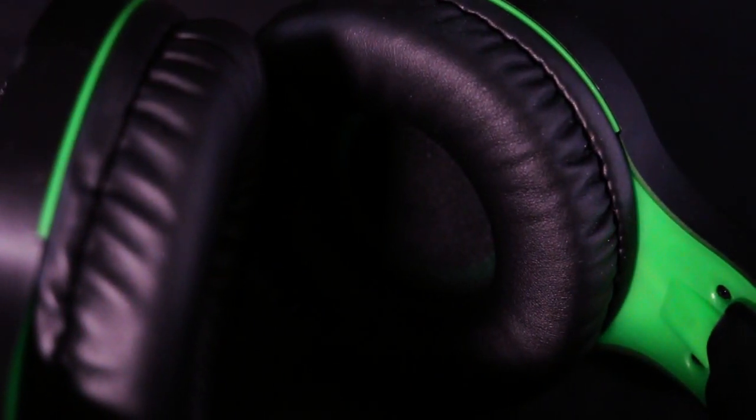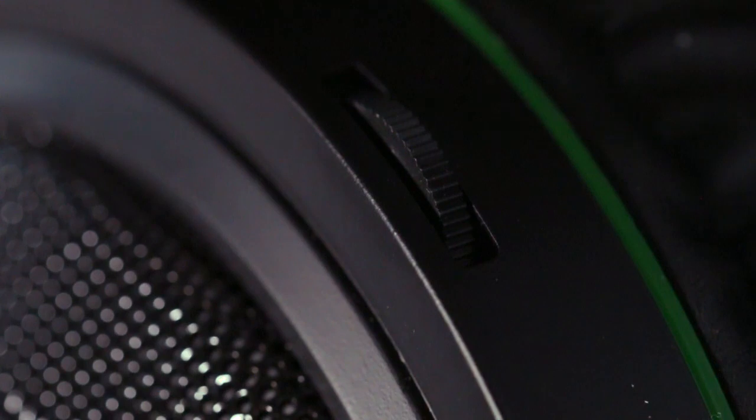This gaming headset has high-quality foam. It won't peel off like other cheap headphones when you sweat during your gaming time. You can also easily adjust the volume.